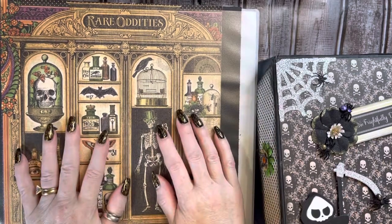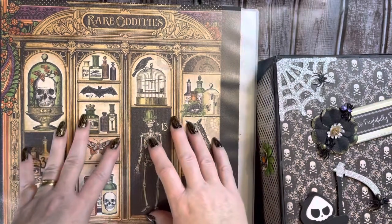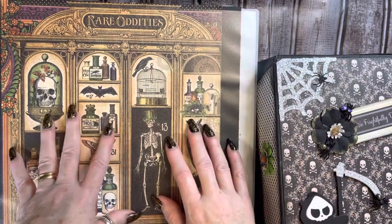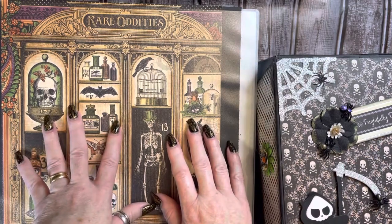Hey everybody, this is Diane with Crafting with Fury. I am here with entry number 69 to my Halloween Fall Fright Fest Challenge Giveaway that I'm hosting here on YouTube.